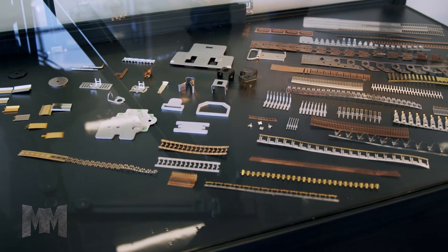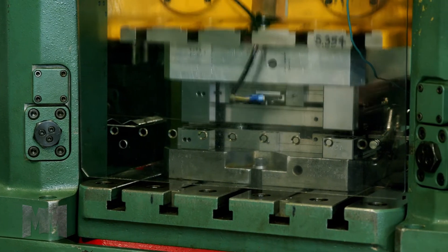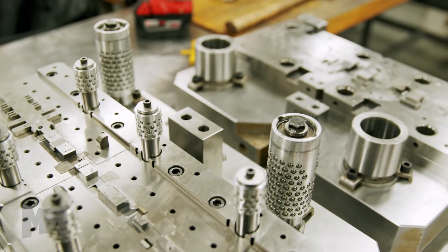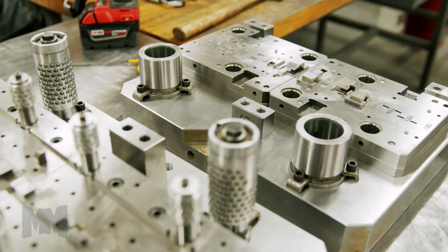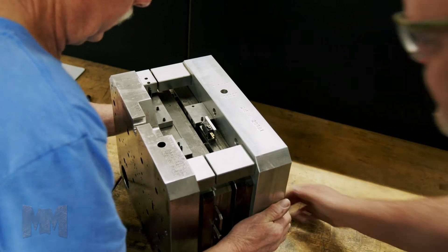As a manufacturer of stamped metal components since 1995, the overall process is simple. Scenic Tool and Stamping designs and builds stamping dies used to produce billions of contacts for the connector industry each year.